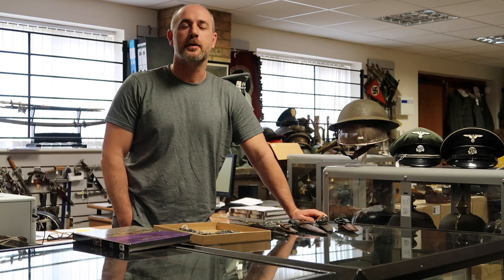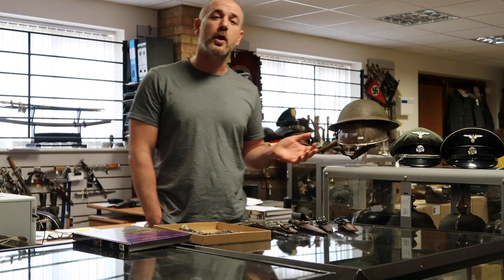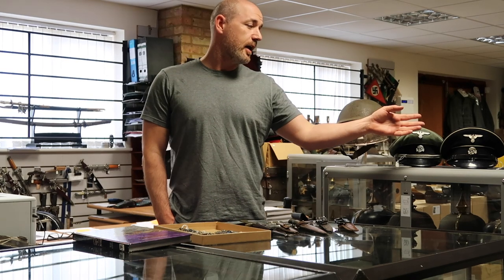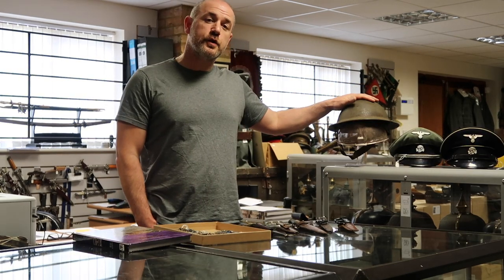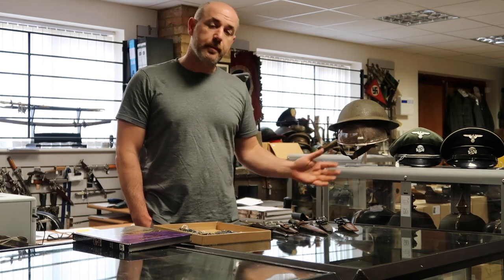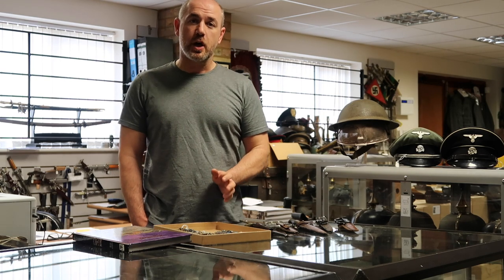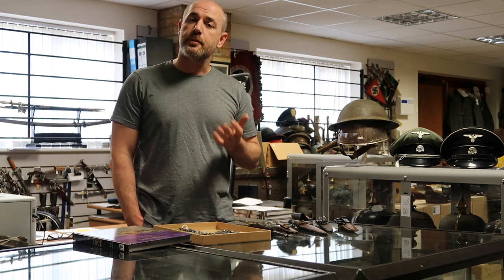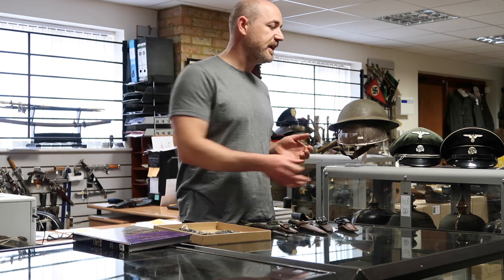Welcome back to Regimental's YouTube channel. In today's video I'm going to be featuring some items that are going to be on this Friday's update: a few SS caps, a very rare Kruze visor helmet, some fighting knives which have just come into stock, and I also want to do a small feature giving you some information about German World War 2 flight bars.